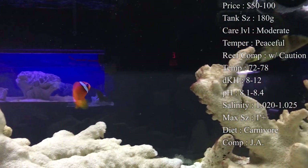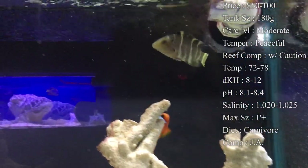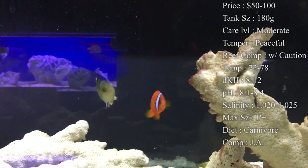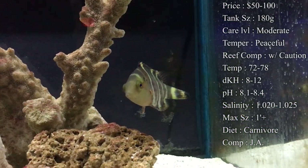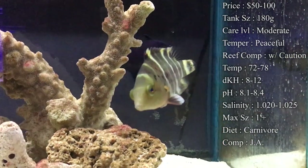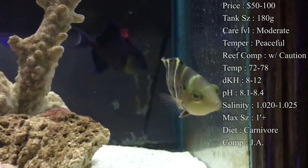Diet — of course, they are a carnivore. Normally we feed them little pieces of shrimp from the grocery store. Clams on a half shell are another really good one. And silversides are another one you can chop up and give to them — he'll love those. Colors, normally you see either brown or black and white stripes running down them, and then on his face is where you really get some color — it has this real nice red going on it. Origin, they do come from all the way over in Indonesia.